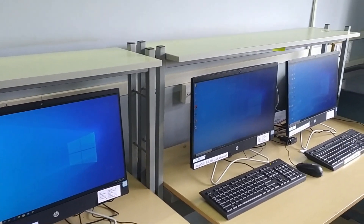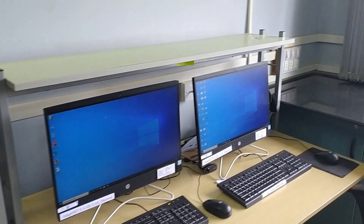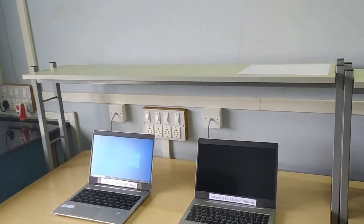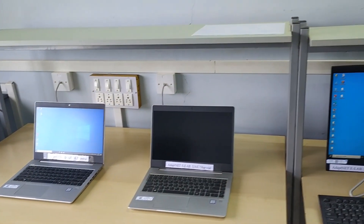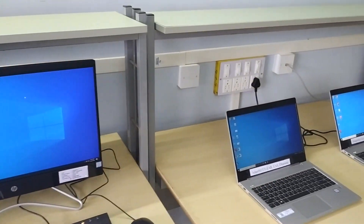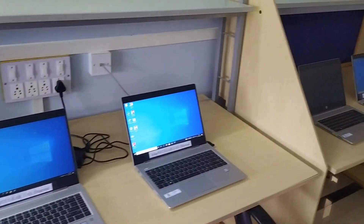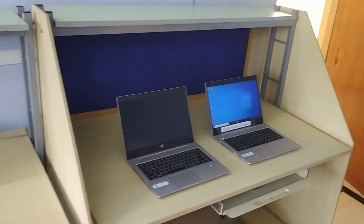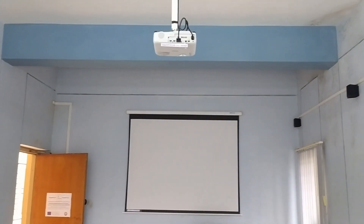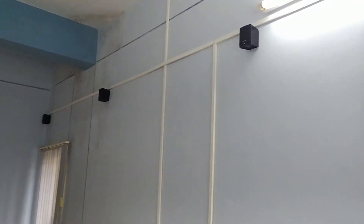The lab includes desktop machines and laptops — six numbers of laptops and six numbers of desktops. It also comprises visual aids for teaching and learning, an overhead projector, along with an audio system.